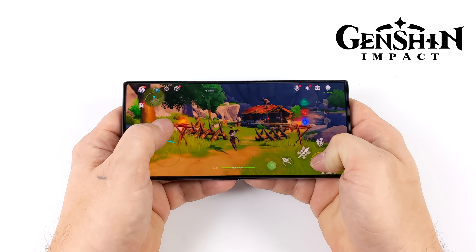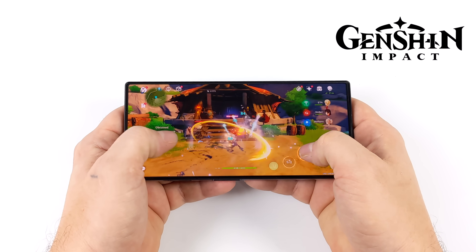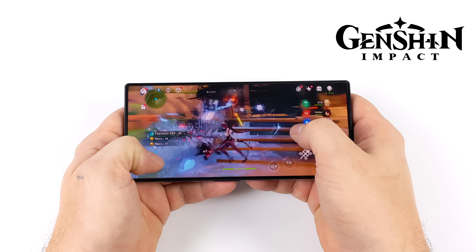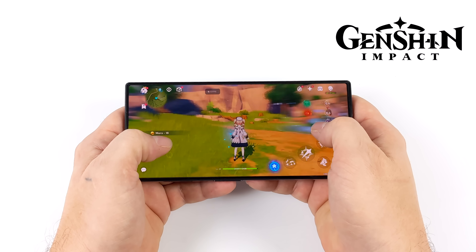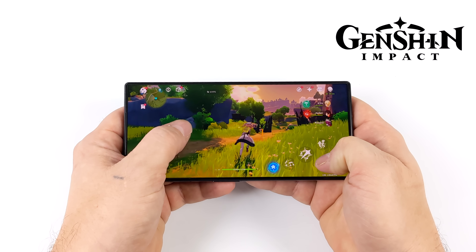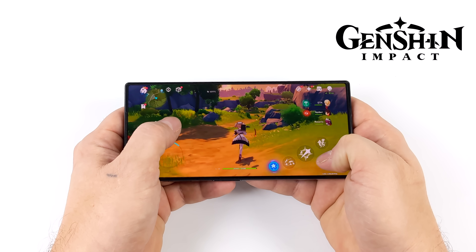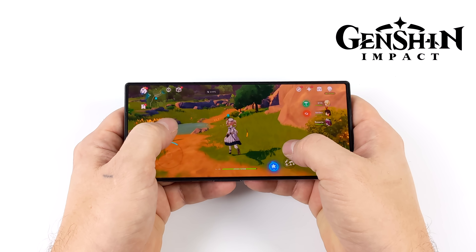Of course, we had to test out a little more native Android gaming on this device — here's Genshin Impact. We are maxed out right now at 60fps, and this is definitely some of the best performance I've seen out of this game on Android. Unfortunately, we don't have the option on Android to go to 120, and we don't have great controller support, but there is a built-in mapper with the Red Magic software. You can run this game at 60 all day.